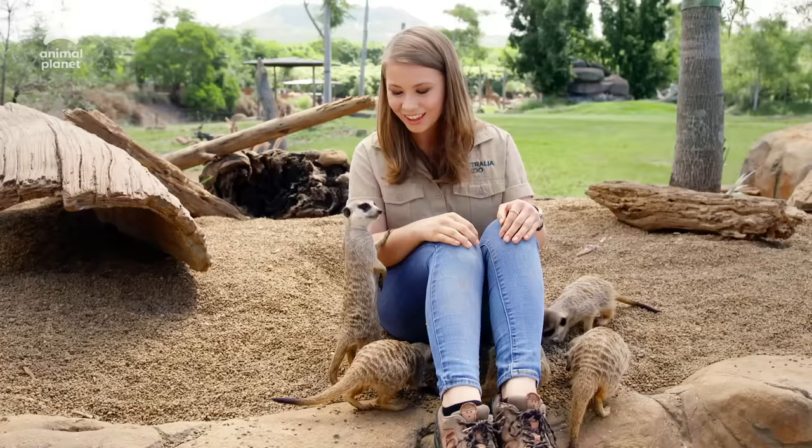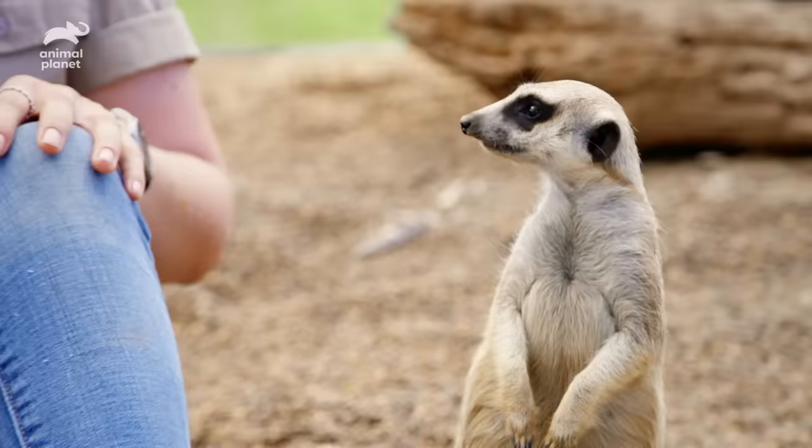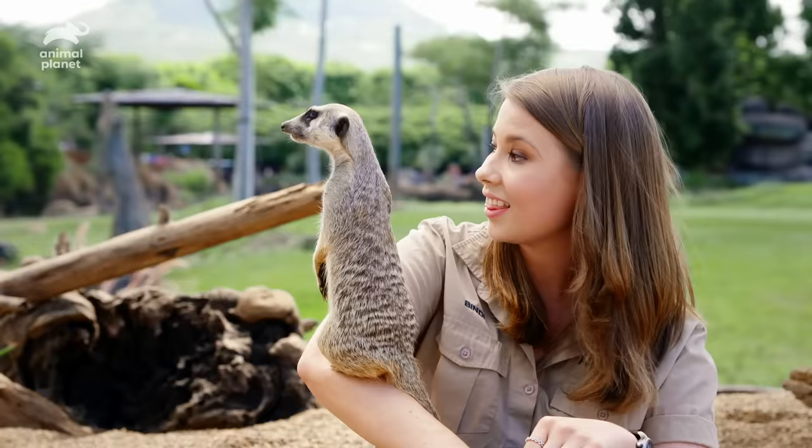You never know what's going to happen with these adorable meerkats. Every day is a new adventure. Thank you for keeping watch over all of us.